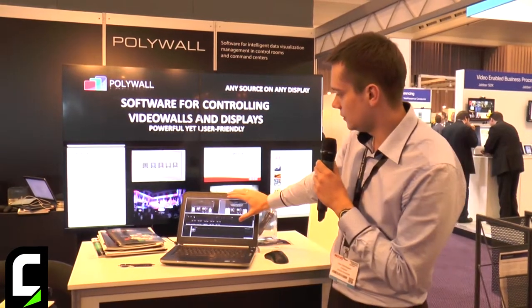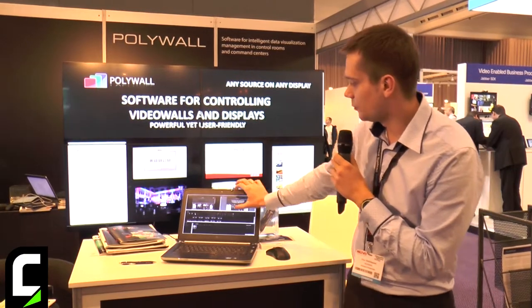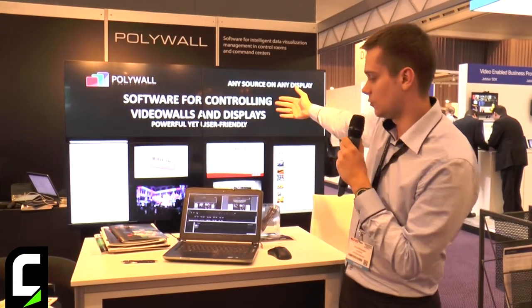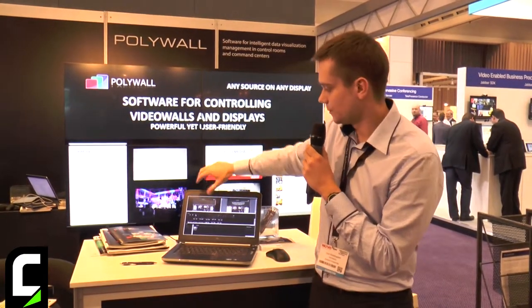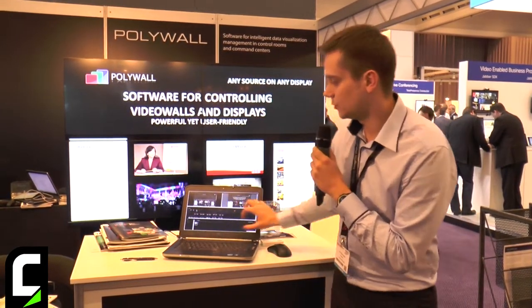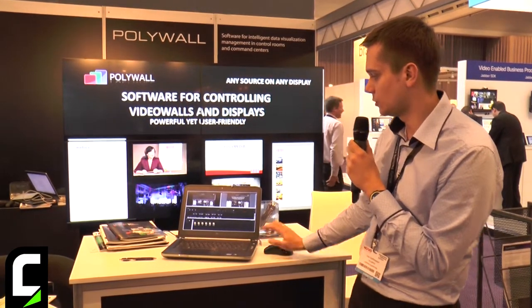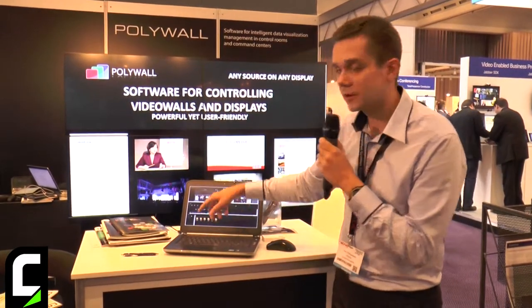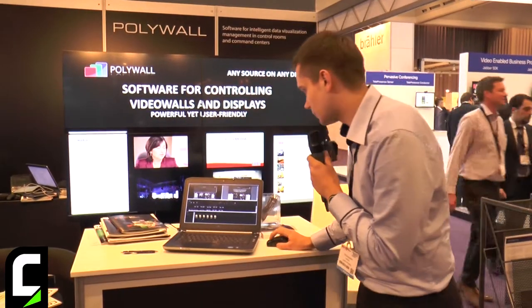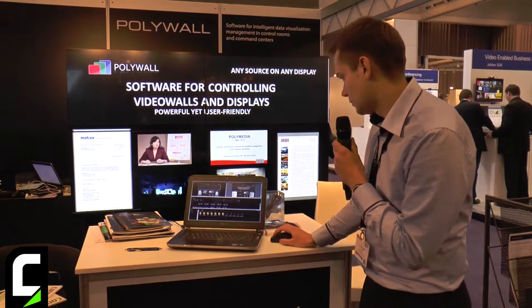The user interface is pretty easy. We have a live copy of what is happening on the video wall — a preview screen. We have a scenario tab and a tab with content. For example, if I want to show some picture on the video wall, I select the file that I want to show, for example this one.